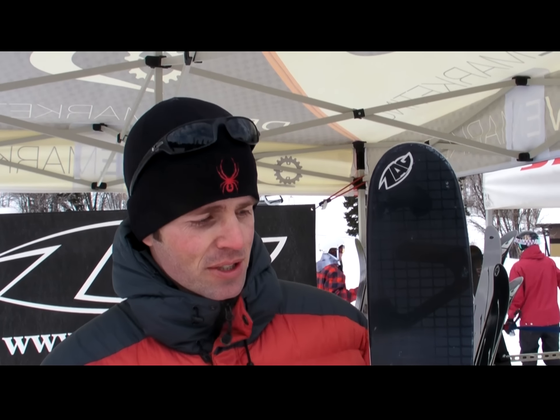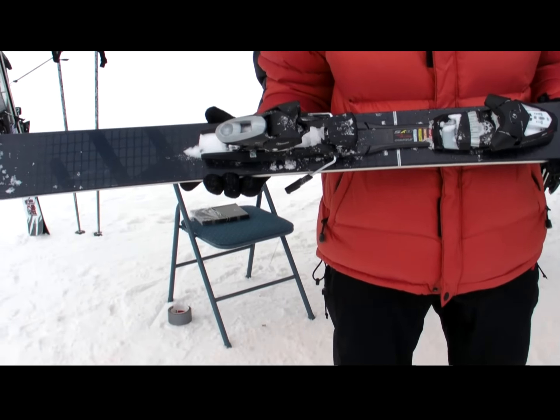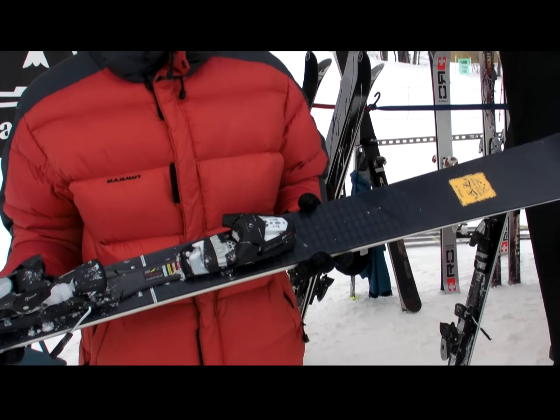This is our first year in the U.S. We've been in France and in Europe since 2002. The skis are born in the French Alps, Bourg-Saint-Maurice, up the road from Val d'Isère.